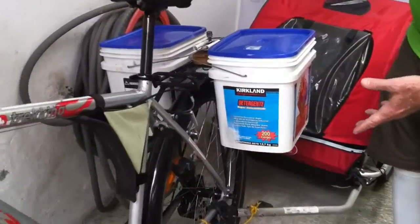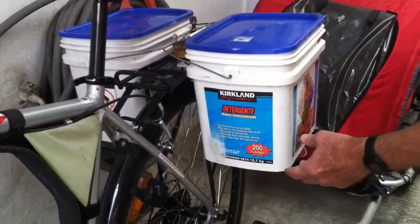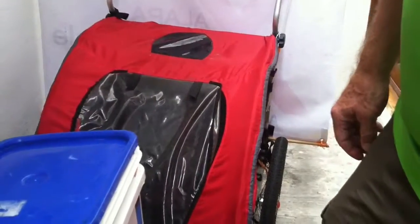It's a very utilitarian type of bike. It's got these racks on here and I just put these Costco detergent buckets on here — a lot of people up in Washington do the same. I notice you have a Burley trailer right there — that's the one I had that was stolen.